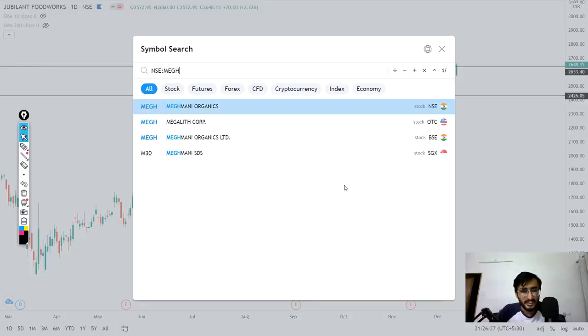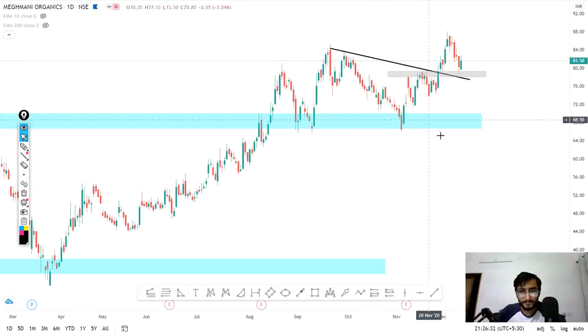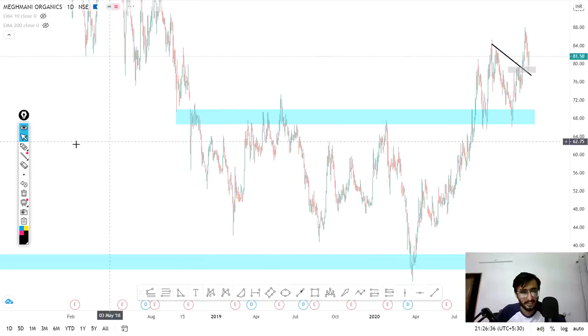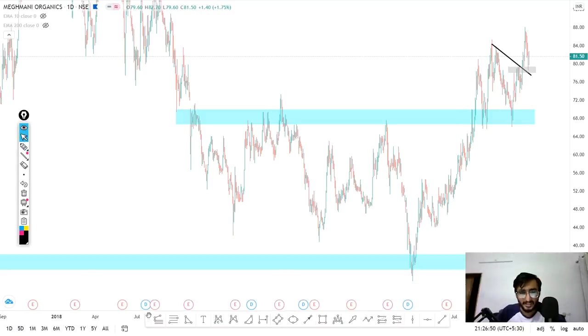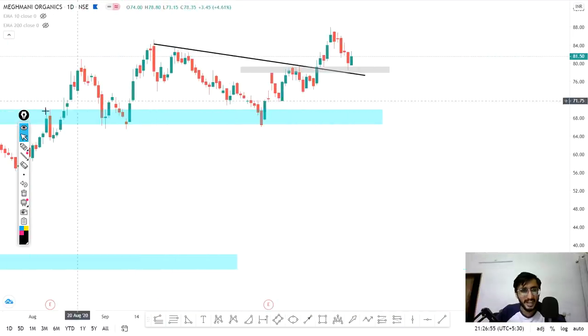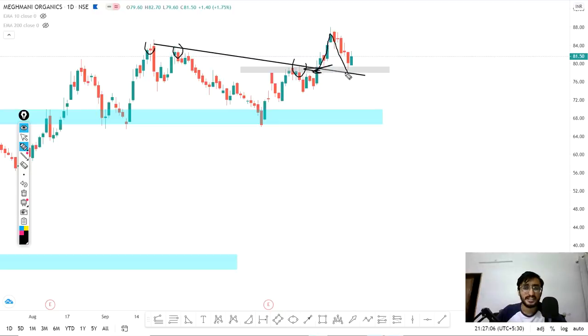The next stock is MEGH. You can see that this stock was working in a range for a long time. After the breakout, it retested the first time, then retested the second time and showed a good move. We drew a resistance trend line — there is a first high, second high, and third time is the breakout. It retested that trend line level again. Right now this stock is trading at 81.50, so you can buy it.